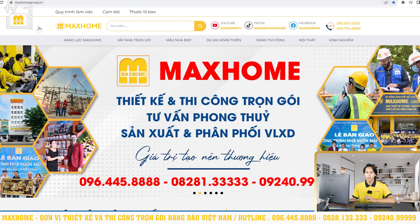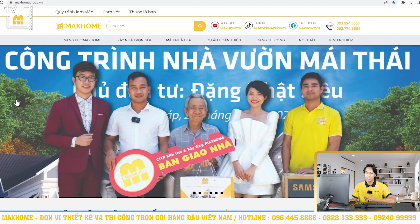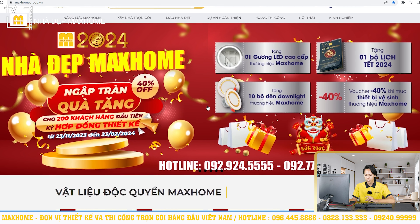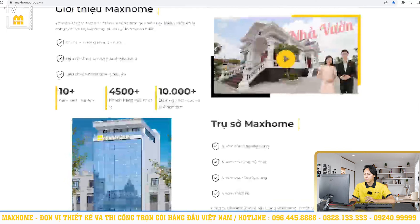Tại 2 trang web này chúng tôi sẽ thường xuyên giới thiệu những chương trình ưu đãi, khuyến mãi, giảm giá để chi ân tới khách hàng. Ví dụ như hiện tại chúng tôi đang có chương trình ngập tràn quà tặng dành cho 200 khách hàng đầu tiên khi ký hợp đồng thiết kế từ ngày 23 tháng 11 năm 2023 đến ngày 23 tháng 2 năm 2024. Những phần quà bao gồm một gương lớn cao cấp thương hiệu Markhome, một bộ lịch tết 2024, 10 bộ đèn downlight thương hiệu Markhome, và voucher giảm 40% khi mua thiết bị vệ sinh thương hiệu Markhome.